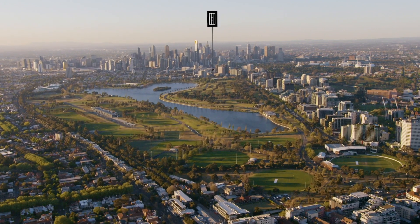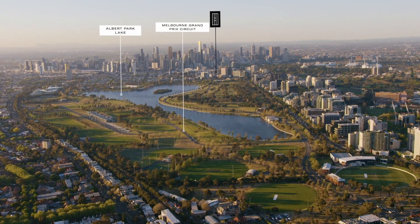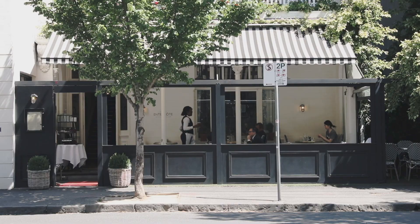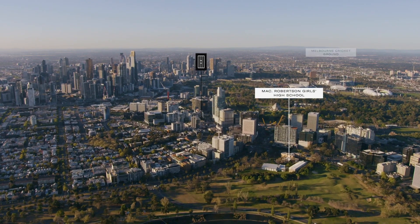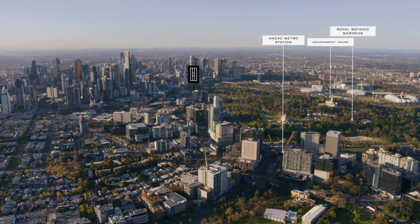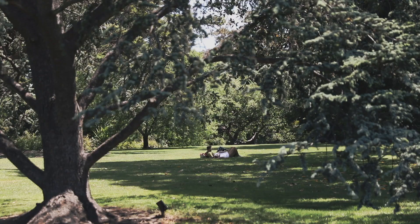This new landmark is situated in Melbourne's most sought-after Domaine Precinct, which is recognised for its arts, shopping, dining, sporting grounds and vast green space, including the Royal Botanic Gardens and Albert Park Lake right on your doorstep.